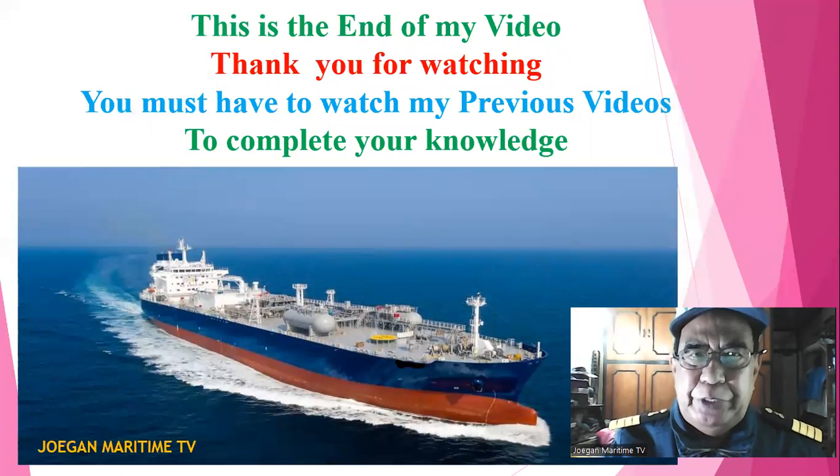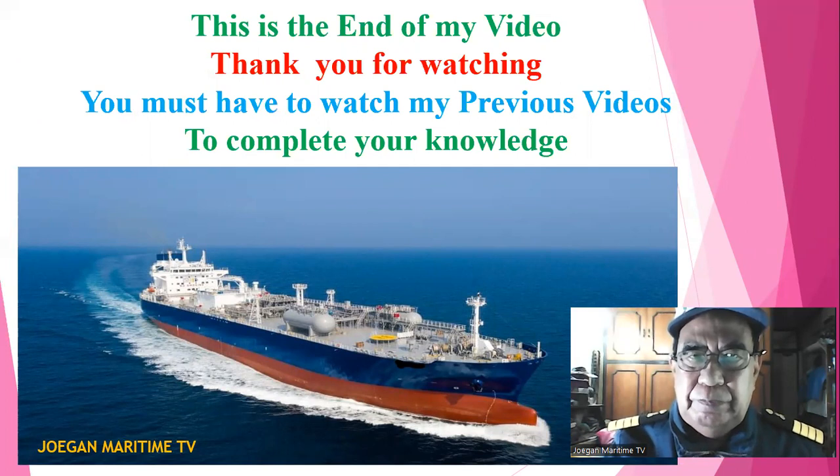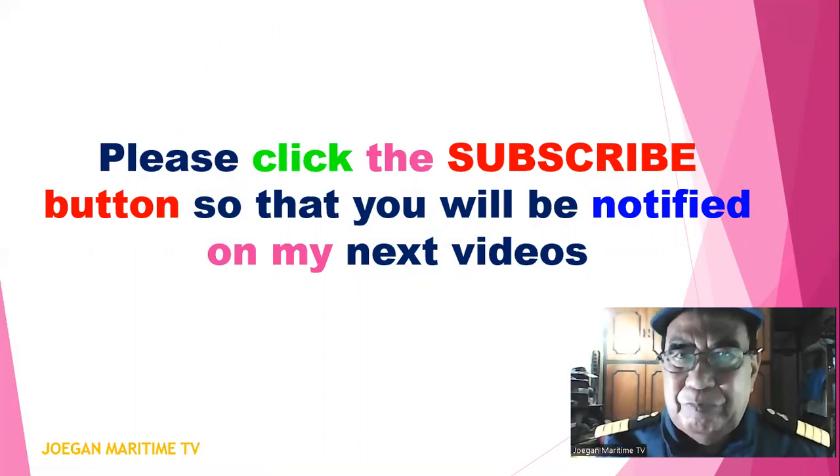This is the end of my video. Thank you for watching. You must watch my previous videos to complete your knowledge. Please click the subscribe button so that you will be notified of my next videos. Thank you, bye bye.